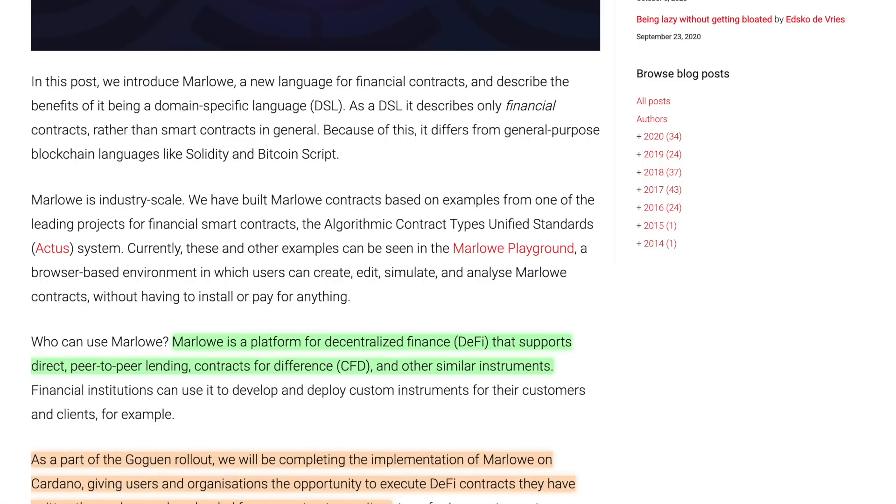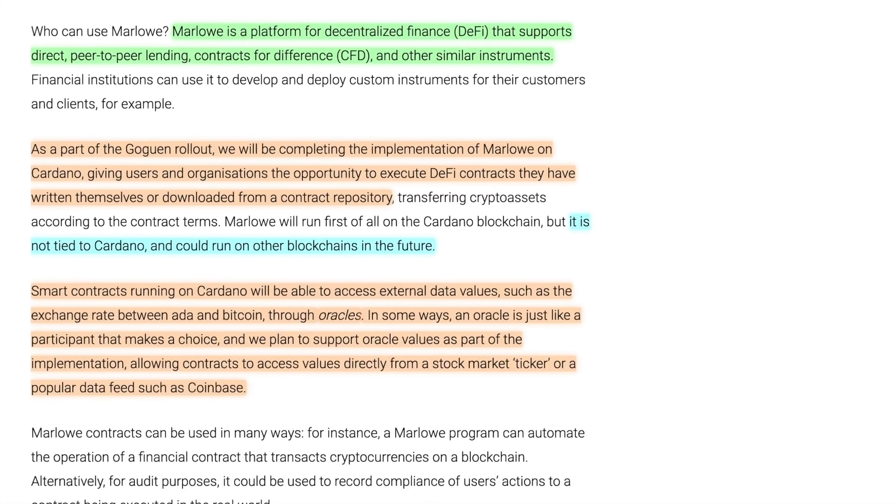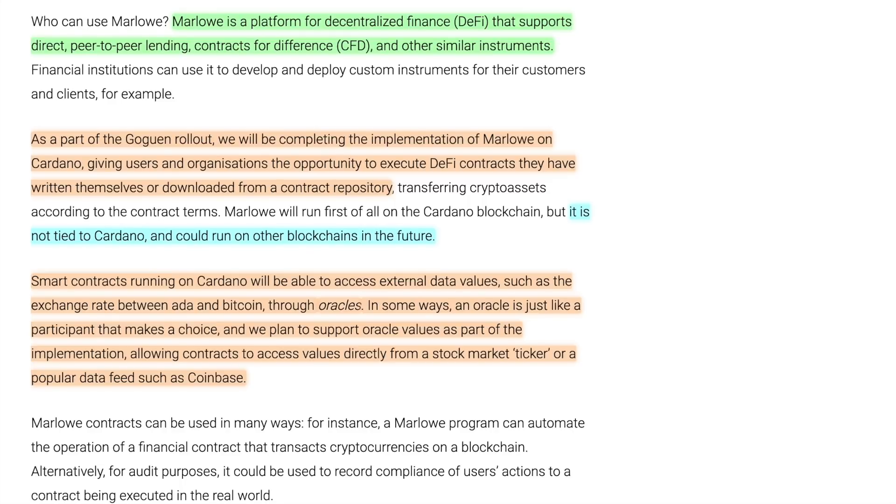Marlowe is intended for financial contracts, based in Haskell, but the intent and purpose of the language is totally different from Plutus. As part of the Goguen rollout, they will be completing the implementation of Marlowe on Cardano, giving users and organizations the opportunity to execute DeFi contracts they've written themselves or downloaded from a contract repository. Marlowe is intended to run on Cardano but is not blockchain-specific, so it can run on other blockchains in the future.